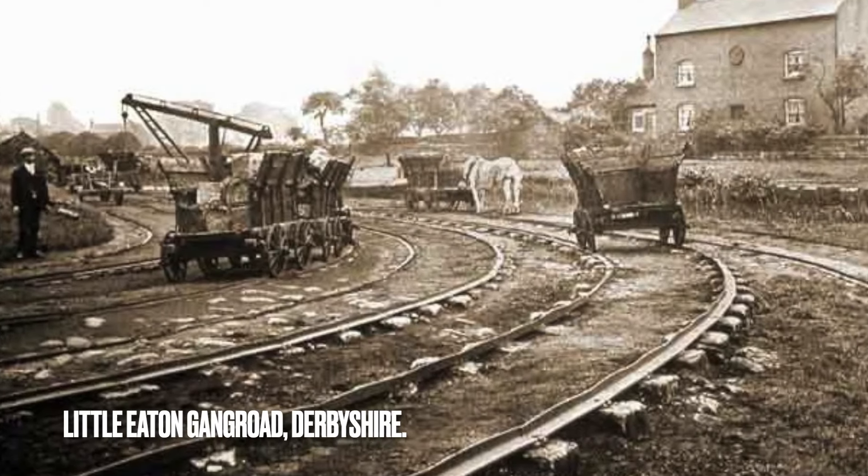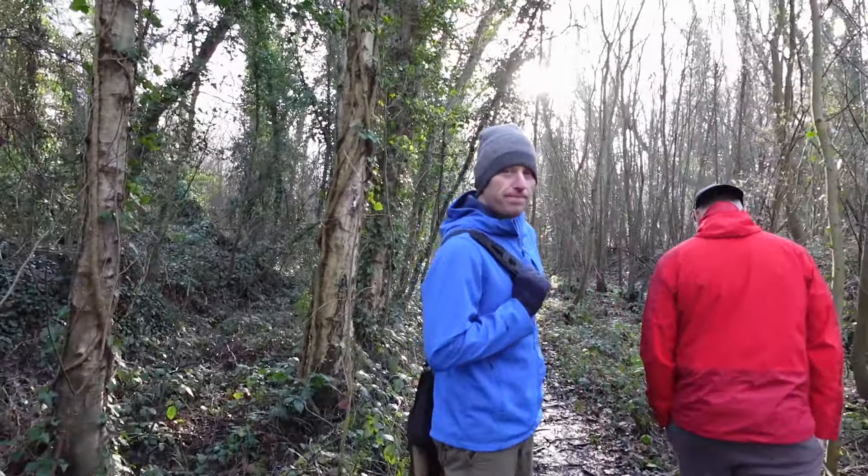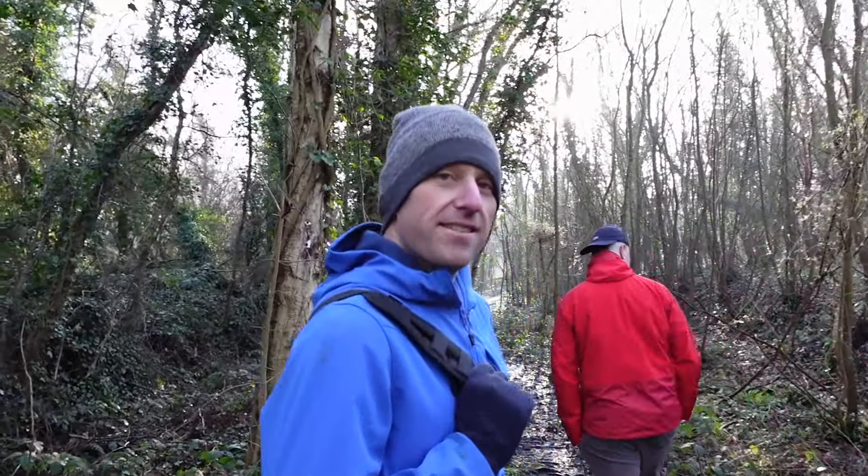My understanding is, Steve, that it actually closed in the 1870s and then reopened when they built New Launt colliery. They relaid it in 1924, yeah. That's right.